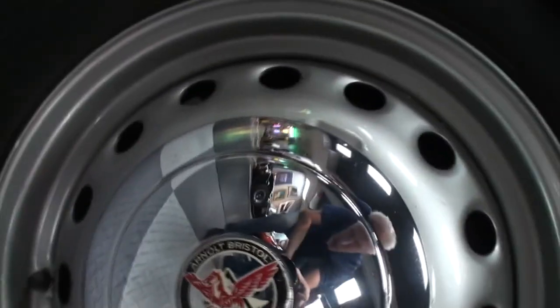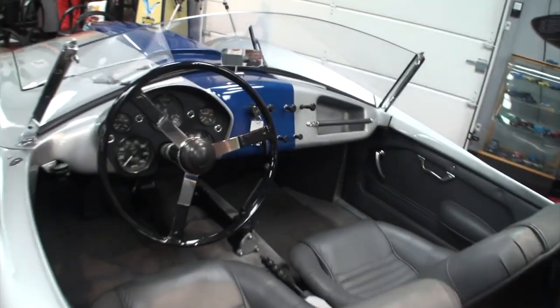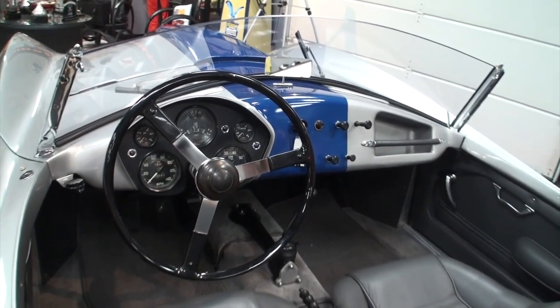I'll turn this so you can see that emblem. How long have you had this one? I've owned this for about three years. So relatively new. Yes.